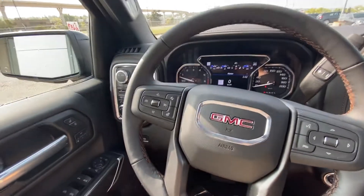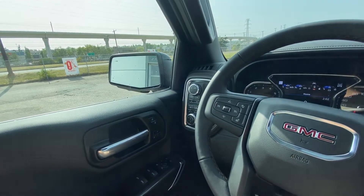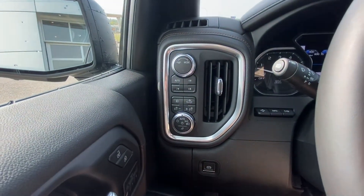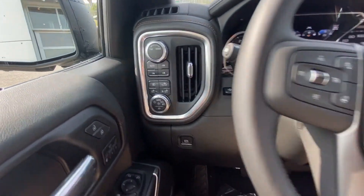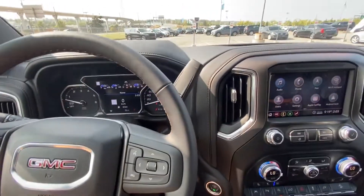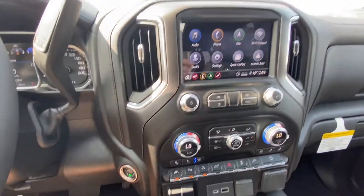In the interior of the AT4 Sierra, we have power windows, power folding mirrors, memory seating, and power locks. There's a transmission dial up top, push button 4x4, fog lights and lighting options. A leather wrapped heated steering wheel, forward collision warning and cruise control. The odometer shows 8 kilometers, and we have a column shifter with push button ignition.